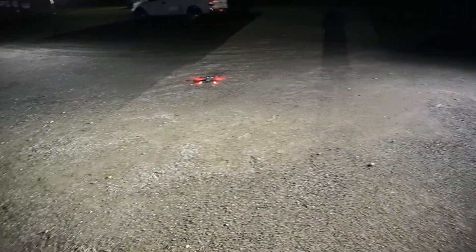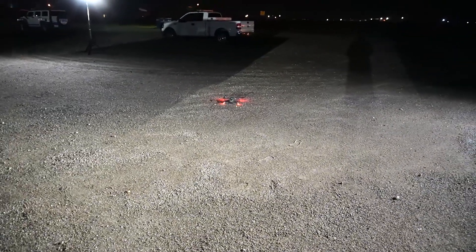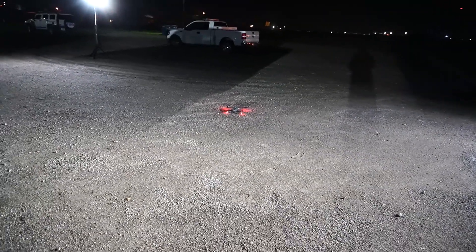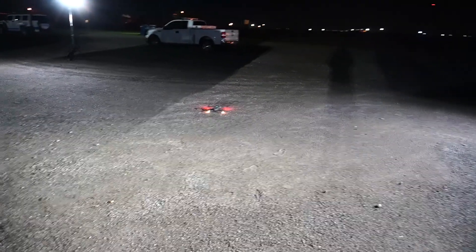To fly this — and I know this will be a question that's asked — we are using the DJI Mavic 2.